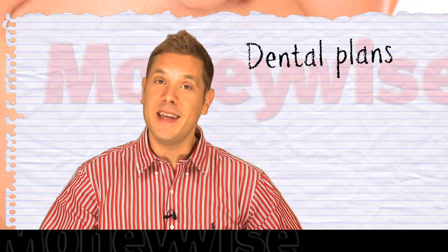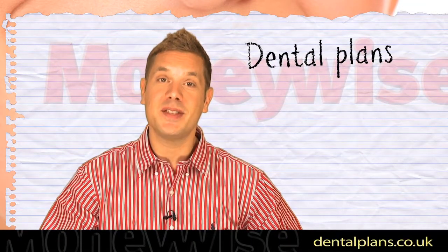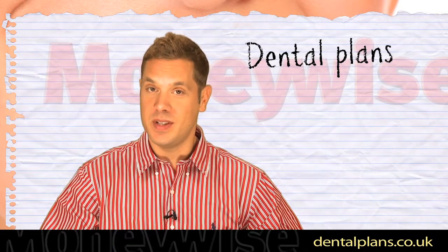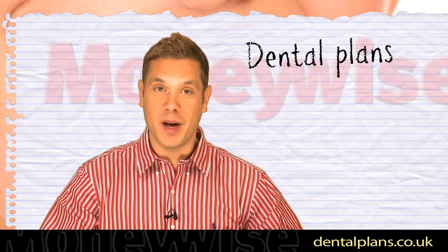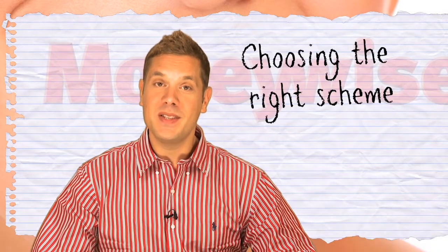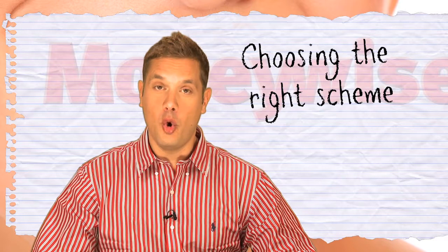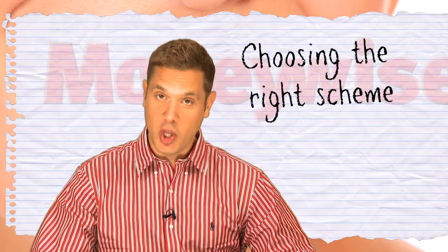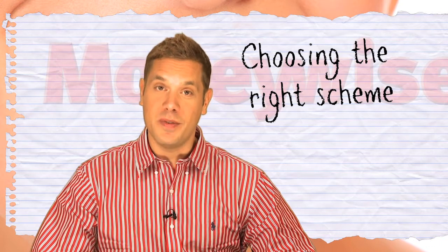An alternative to paying for each individual treatment is to take out a dental plan. This could work out more cost-effective if you need to go to the dentist often, and for more than just a quick check-up and clean. Payment plans are run by surgeries in-house or by external companies. You can also get a scheme individual to you, which means you can take it with you if you change practice.